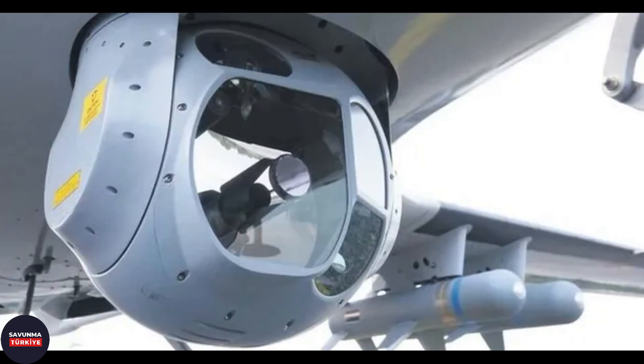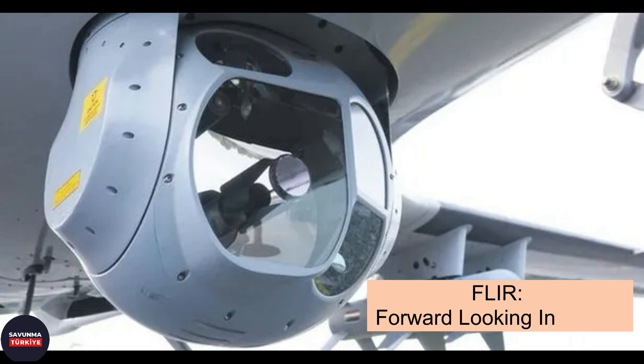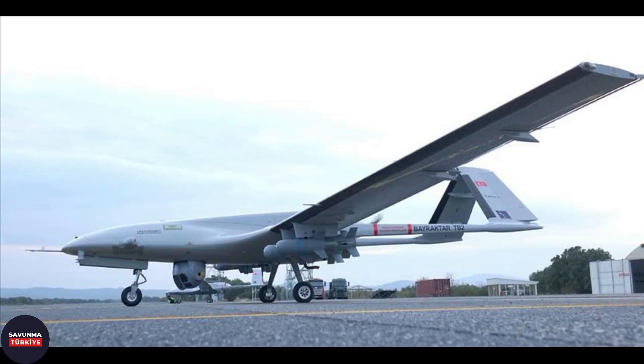FLIR is an abbreviation of the words forward-looking infrared. It is defined as a modern electro-optical reconnaissance, surveillance, and targeting system, consisting of sensors sensitive to radiation corresponding to the infrared range in the electromagnetic spectrum, and used especially for military purposes.